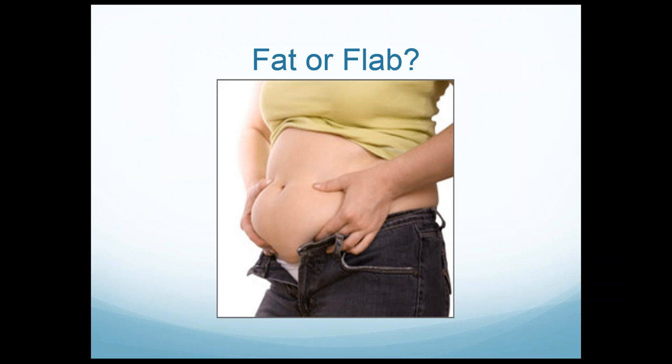A word about fat versus flab. Patients grab things and want to label everything as fat. Liposuction removes subcutaneous fat. When you grab a big roll, it's obviously not all fat — there are different layers: skin, subcutaneous fat, a connective tissue sheet, a muscle layer, and internal visceral fat inside the belly. The patient thinks everything they're shaking is fat, but I call it flab and distinguish between fat and flab, because it's very important for setting expectations.